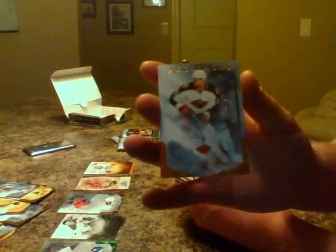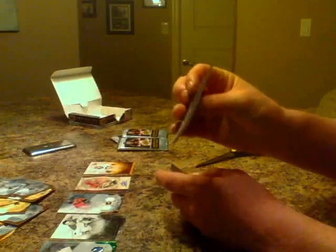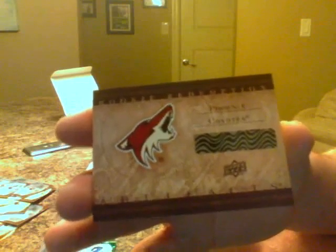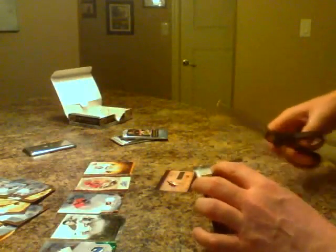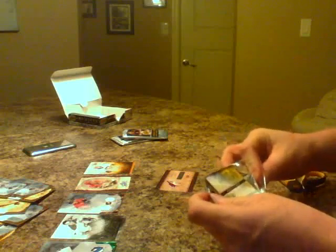We've got Guillaume Latendresse base, Henrik Sedin number 33 base for Vancouver, Berzgalov base for Phoenix, a decoy, and we have a redemption for the Phoenix Coyotes — redemption number 223. I'm not sure who it is, but being Phoenix I would imagine it was a fairly early pick. I know they've got Larson there now — it might be an Oliver Larson. Good hit for Phoenix.